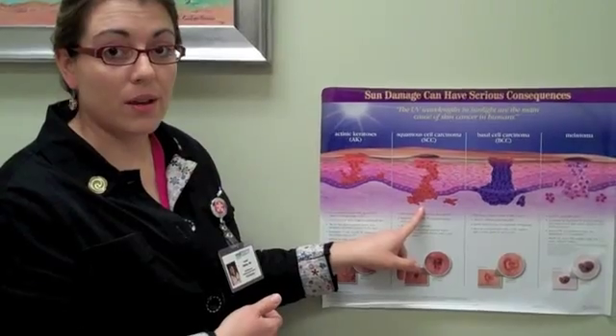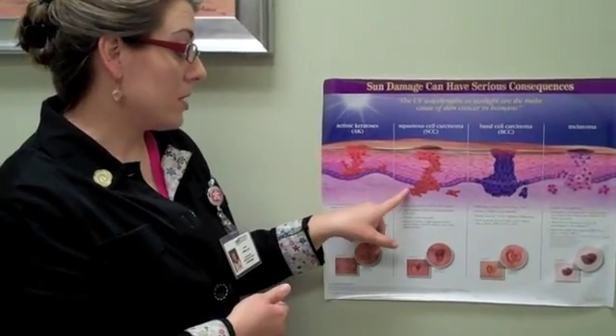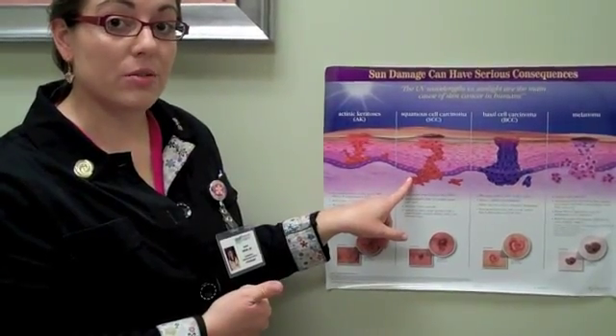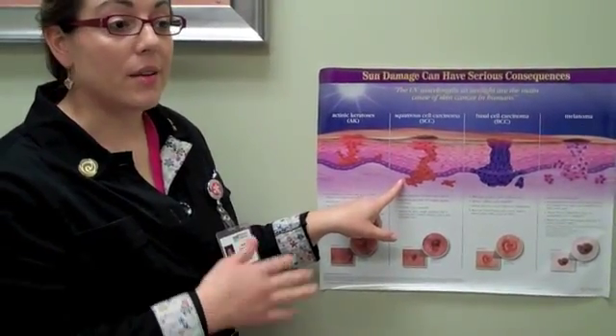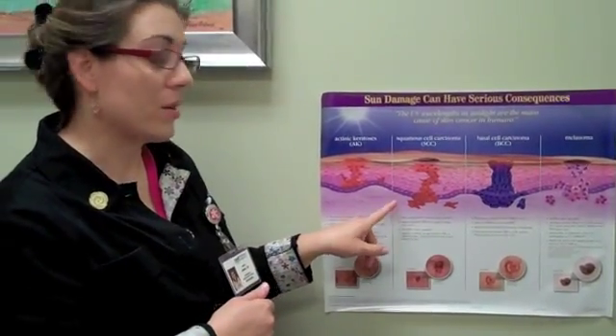Squamous cell carcinoma can be a fatal form of skin cancer. There are about 2,500 deaths from squamous cell carcinoma every year and somewhere around half a million new cases of squamous cell carcinoma diagnosed annually.